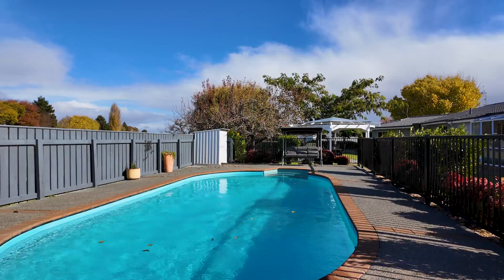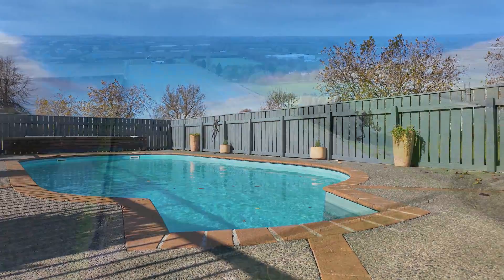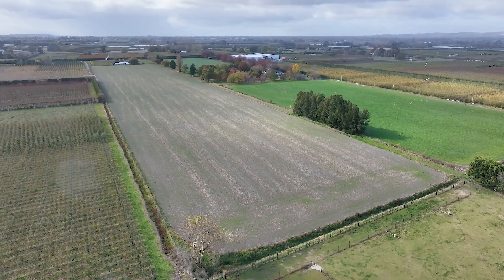Outdoor living is a great feature here, highlighted by a large well-fenced pool. The land itself is a good size, long and rectangular shaped.